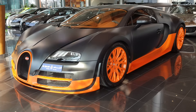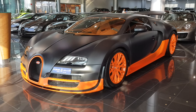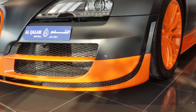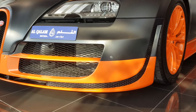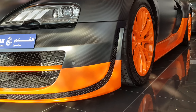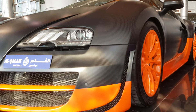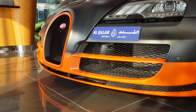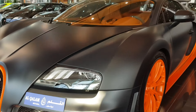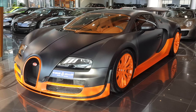This is a Bugatti Veyron Super Sport. You can tell it's a Super Sport by looking at the front — the bumper has more air intake, basically a complete air intake that goes under the car. It's exposed carbon fiber; the only thing that's painted are the orange accents.